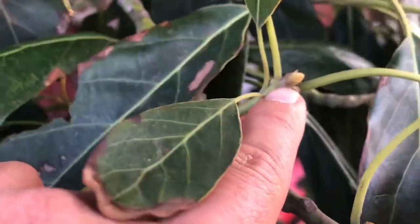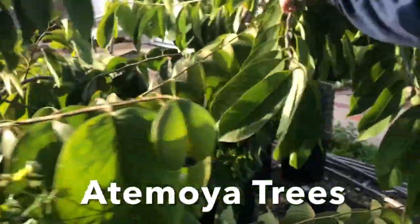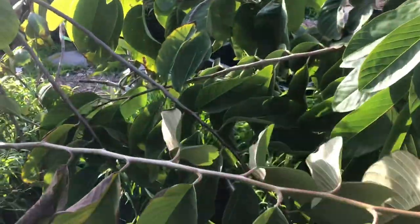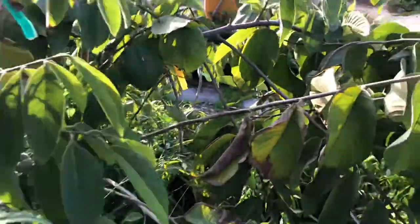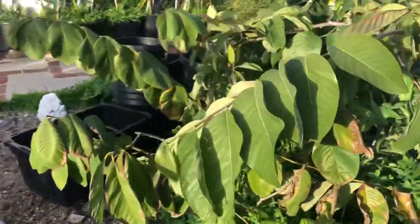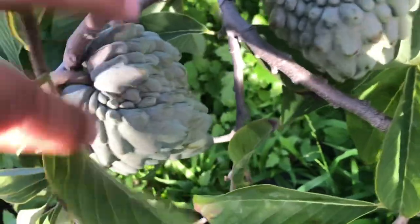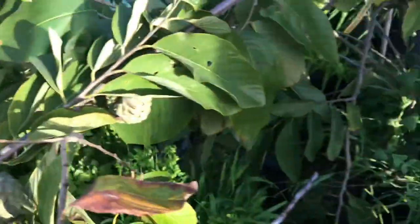Let's look at some of these — these are atemoya, which are my favorite fruit. I have some Priestly atemoya, some Albemple, there's a cherimoya fruit down there, and I have some grafted llama on here that made it but didn't fruit or flower since it was just grafted this year. Here's some big atemoya right there — and these are all in pots.